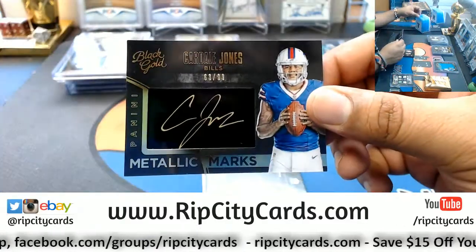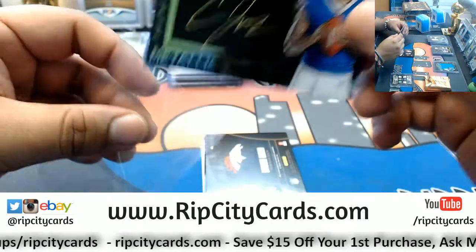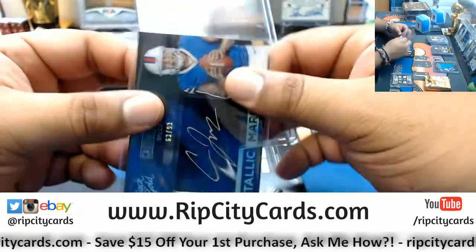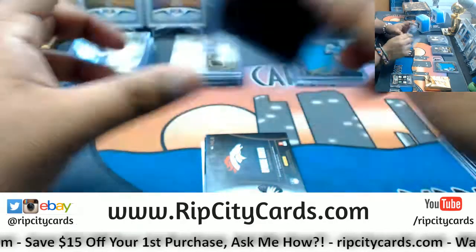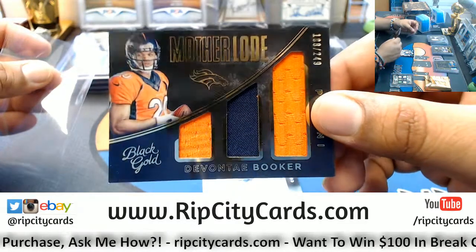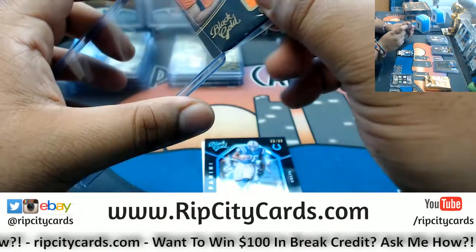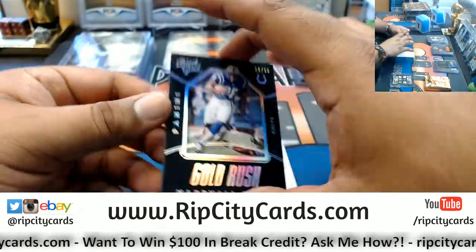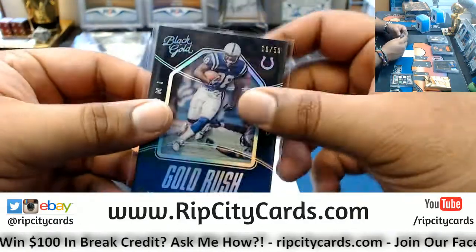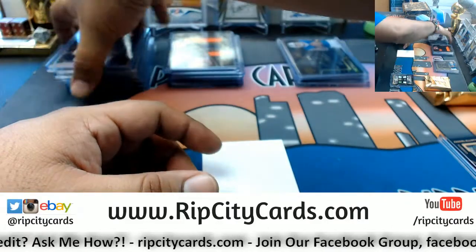For the Bills, Cardale Jones — the metallic mark on Cardale to 99. Man, that is sweet. Although that's kind of bittersweet for the Bills — I don't think Cardale Jones is in the league anymore. For the Broncos, triple relic to 249, Devontae Booker. To 50, Marshall Falk, for the Colts. They made Fireman Ed quit leading the chant. Well, that's what happens when you suck suck suck.